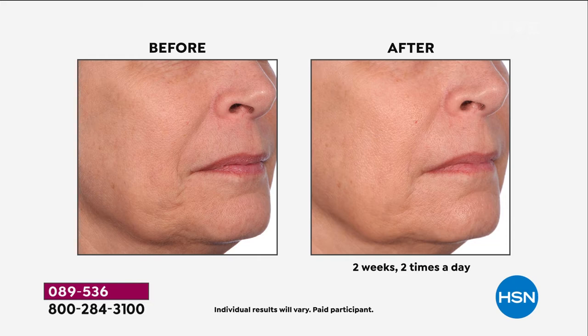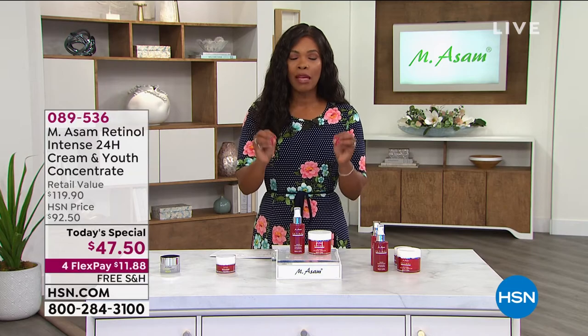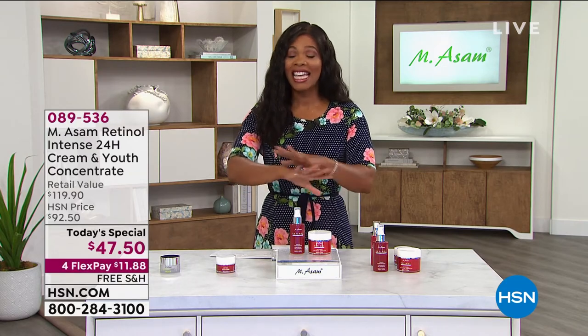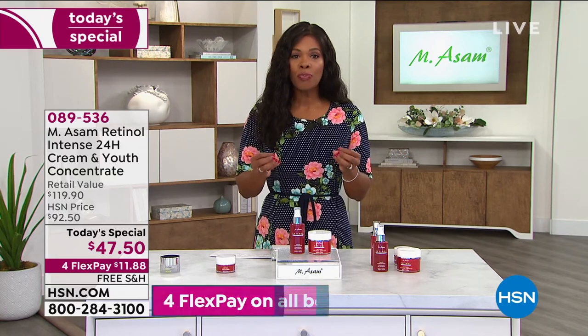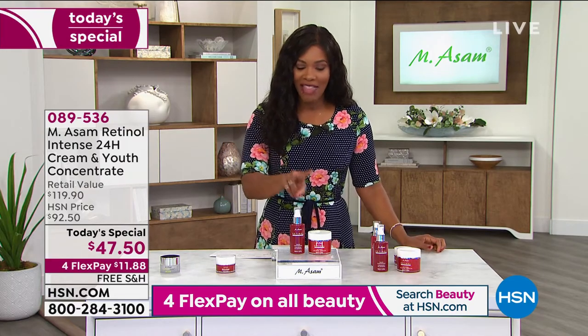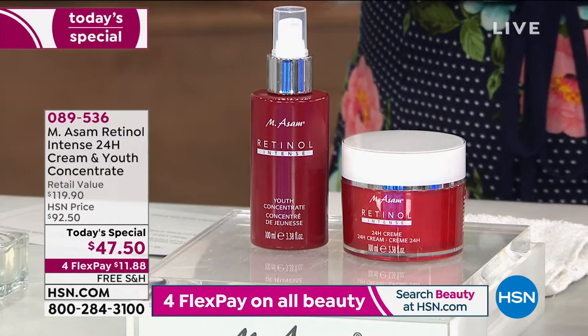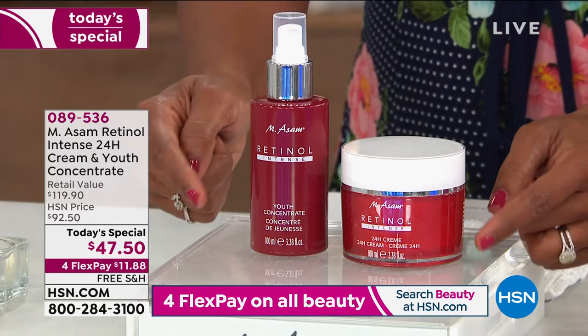So you're looking at, in the after, using our Today's Special two times a day for two weeks, and you see the difference it's made on the skin in the before and after. It's over and over with their skin issues, with the look of aging skin. And that is because what Emma Somm has put into our Today's Special is the widely agreed most important ingredient when it comes to making your skin look younger. And that's retinol. This is the intense 24-hour cream and youth concentrate, and this is with retinol.